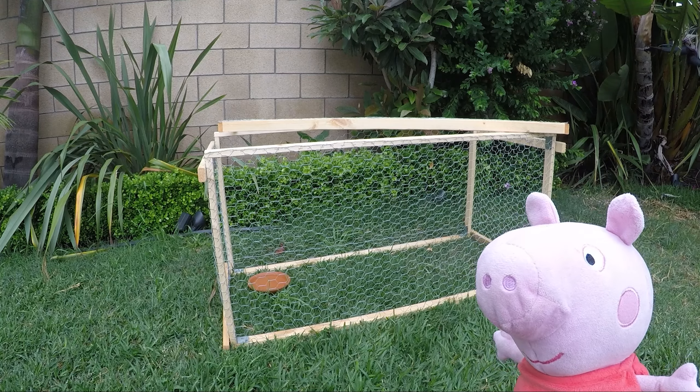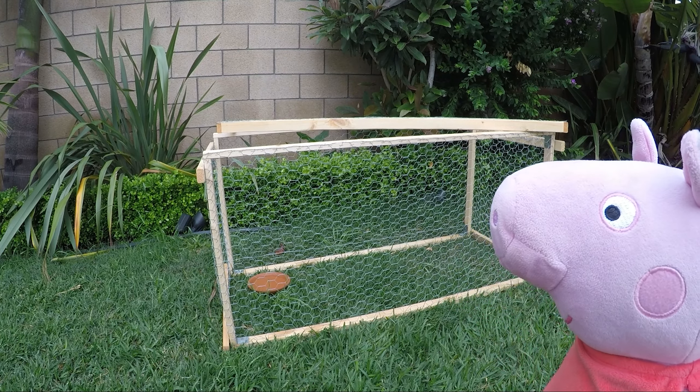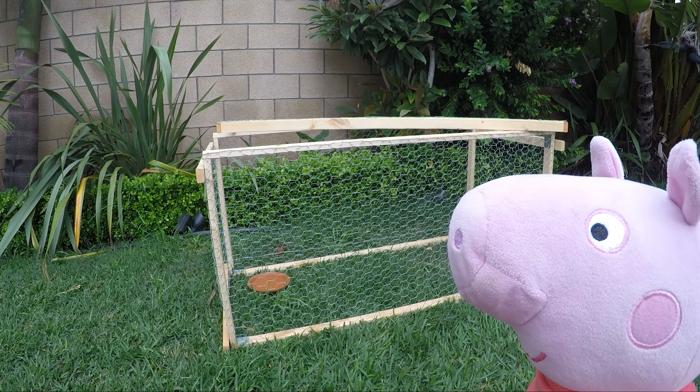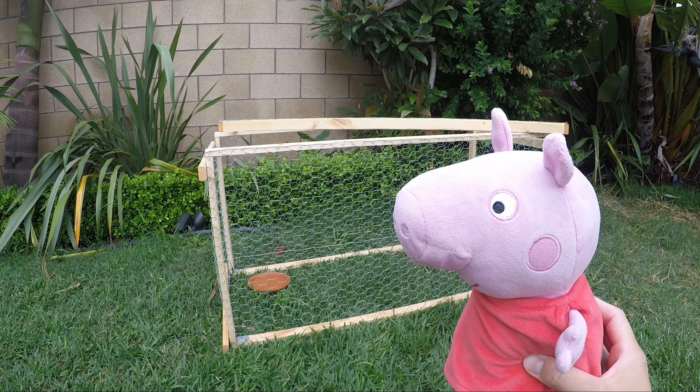The grass shouldn't be wet because they get cold just like we do, and they don't like to be wet. The pen should have a certain height so they can't jump over it, and the mesh needs to be fine enough to keep the guinea pigs inside and the predators outside.